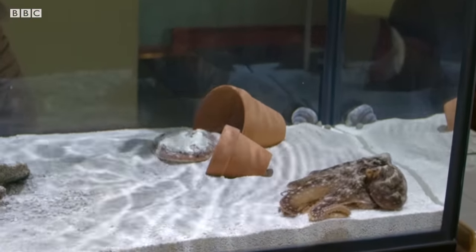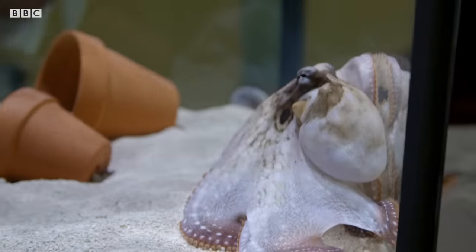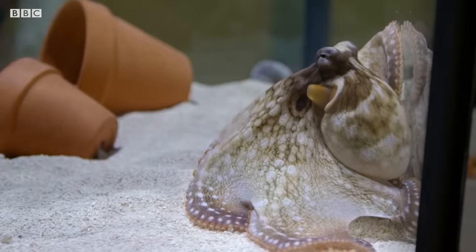Oh, nice color change. Oh, look at this. Nice.